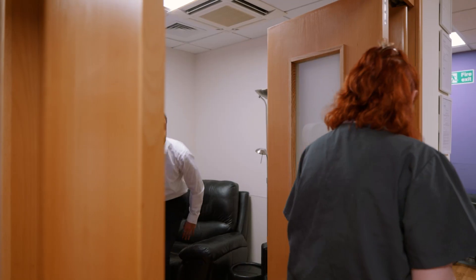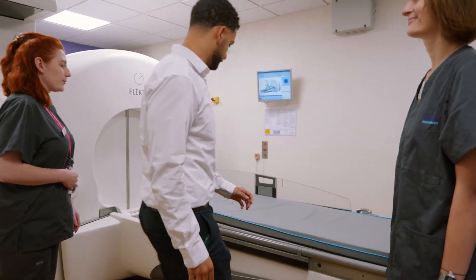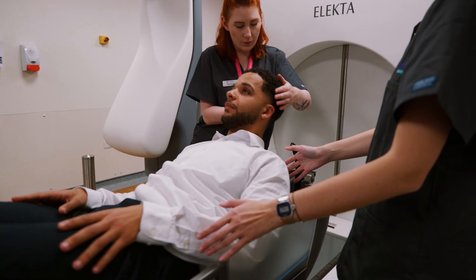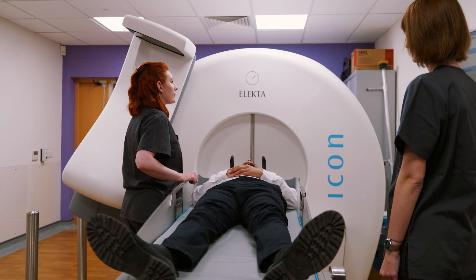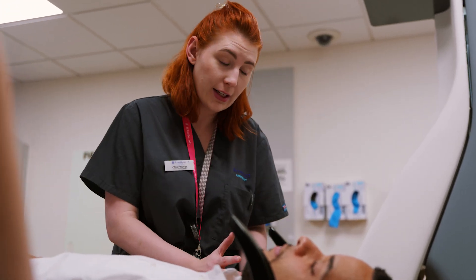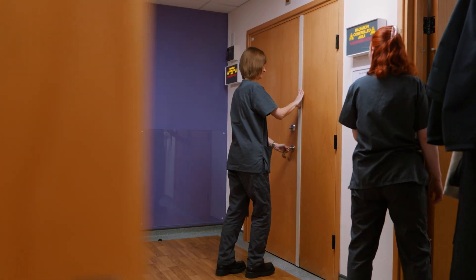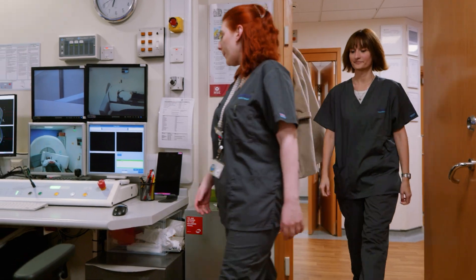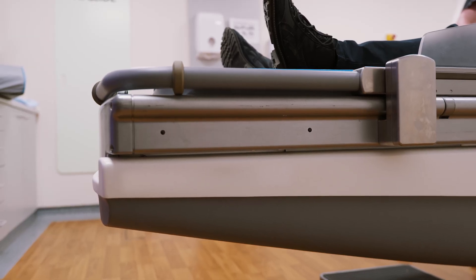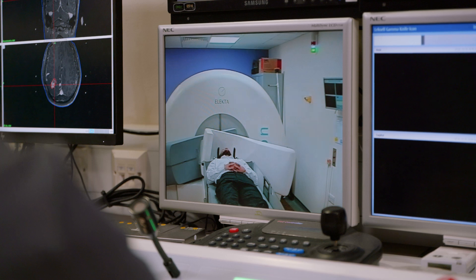Once the plan is ready, you'll be taken through to the treatment room. Another ID check and your team will help you onto the bed and into position. If you're wearing a mask for treatment, you will wear it from this point until it is taken off afterwards. The team will then pull out the imaging equipment, check you are comfortable and turn on any music or audio book you have asked for. As they leave the treatment room, a loud beeping noise will sound. Then images will be taken as a final check to make sure you're in the right place. The equipment will be close to your head without touching you and you might feel the bed move slightly as this happens. Your team will talk to you throughout on an intercom and can see you on camera to make sure you're okay throughout your treatment.